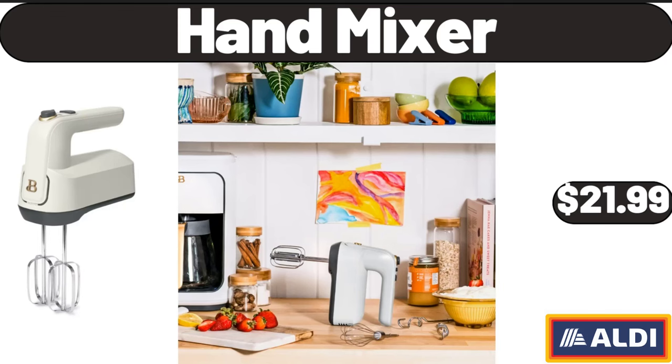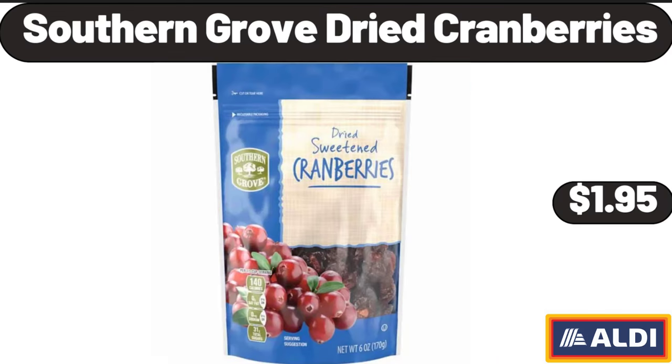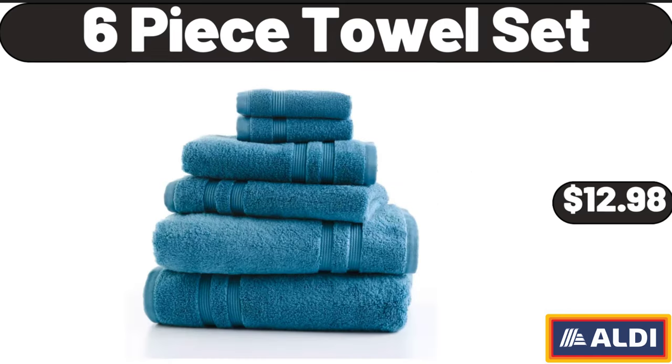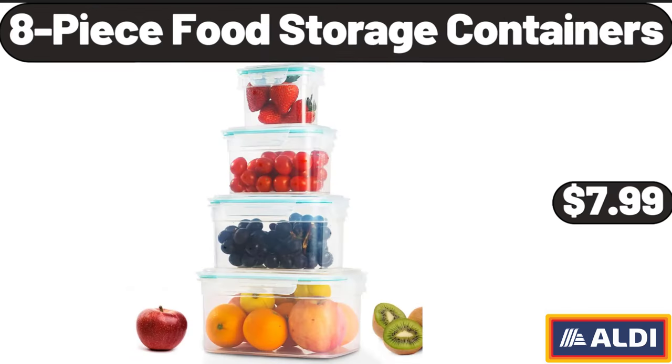Hand Mixer, $21.99. Southern Grove Dried Cranberries, $1.95. Large Tufted Round Storage Ottoman, $134.99. 6-Piece Towel Set, $12.98. 8-Piece Food Storage Containers, $7.99.